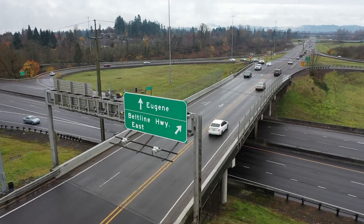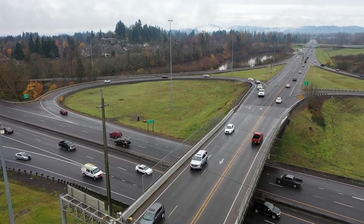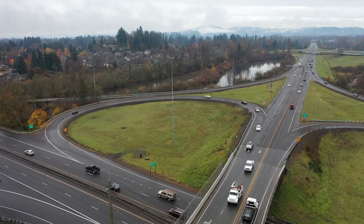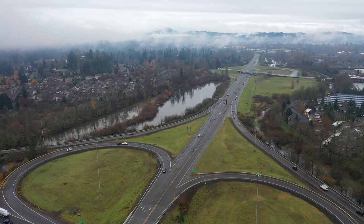This is the Delta Beltline Interchange project starting up here in Eugene. Construction is supposed to kick off in December, so we're coming up on it. This is going to be a five-stage project, and the main focus is safety — improving the Delta Beltline interchange area.